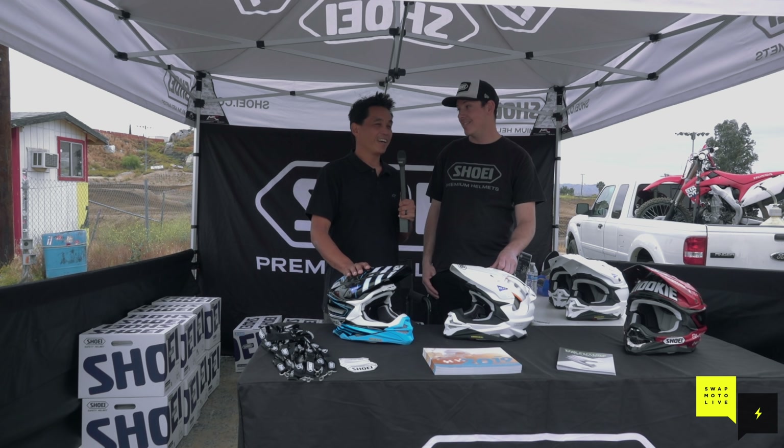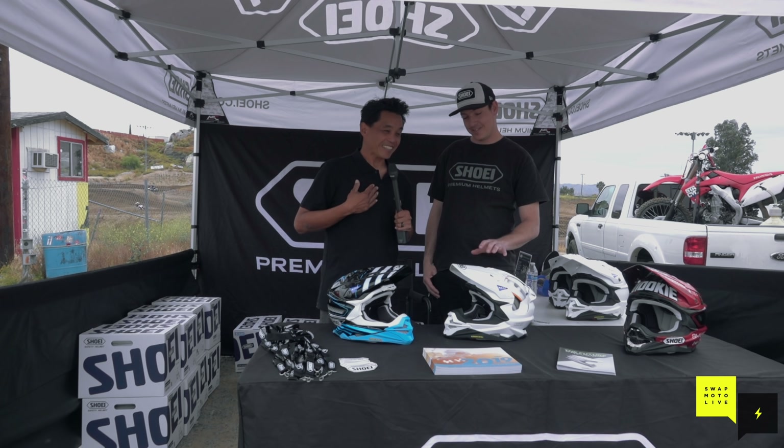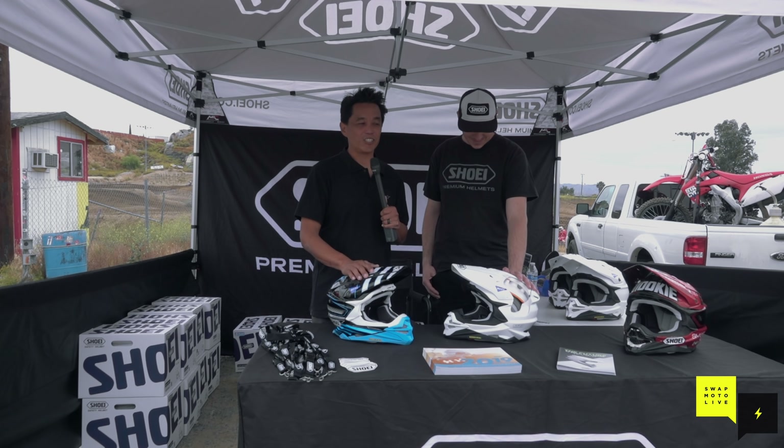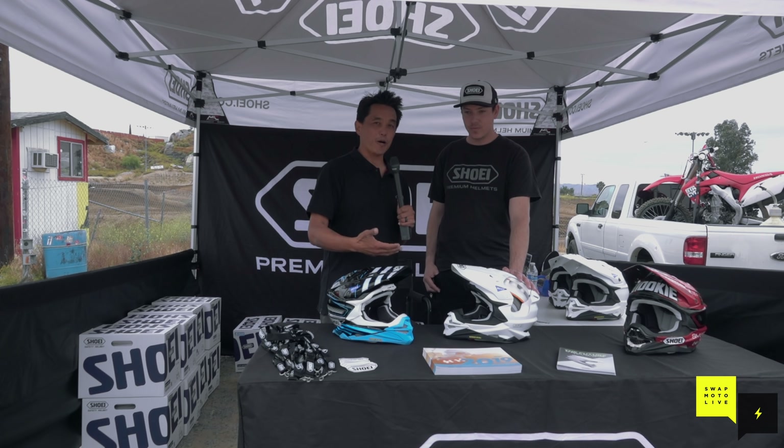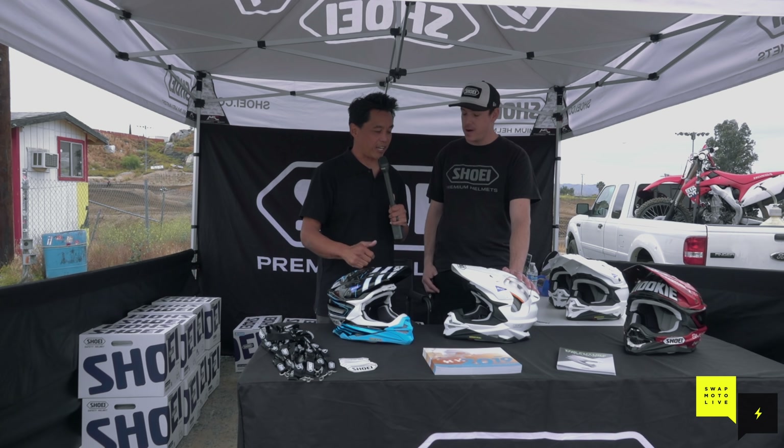You guys have a habit of doing that. Was not my fault. So I had a transmission malfunction, went over the bars, head first into the ground. The bike chased me down and hit me on the other side of the head.